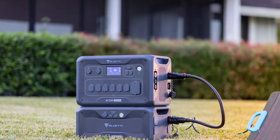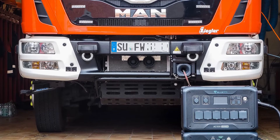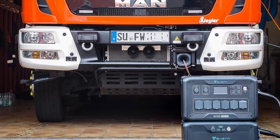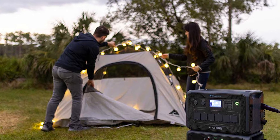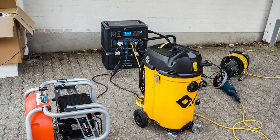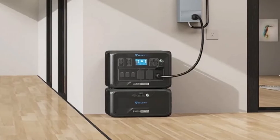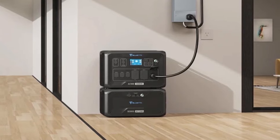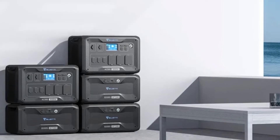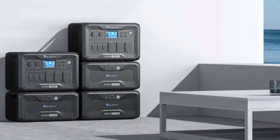If you need more power, each AC500 station supports up to six expansion batteries, up to a total of 18,432 watt-hours — that's enough to power anything you need overnight during a severe outage. Best of all, the modularity allows you to expand and customize the system's capabilities based on what you and your family need. So if you only need a single unit, great, but if you need more, that's achievable too. You don't have to worry about power outages because you always have a backup solution at the ready.